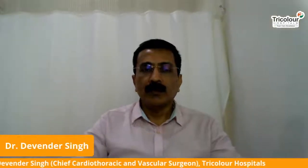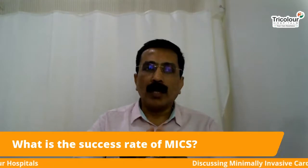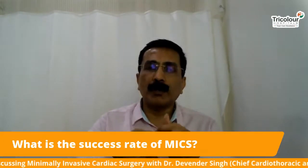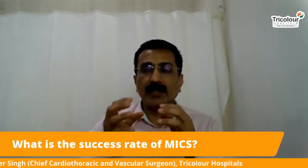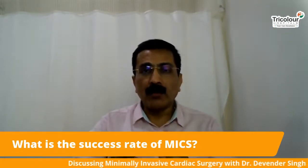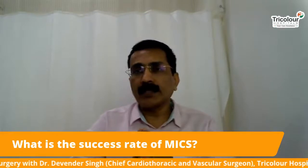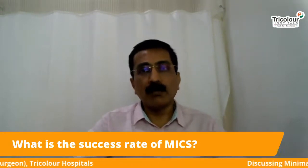What is the success rate of MICS? The success rate of MICS is the same as routine cardiac surgery. Mortality and complications depend on the individual patient's risk factors — diabetes, hypertension, previous heart attacks, heart function, kidney disease, thyroid disorders, or prior stroke. The risk is the same as traditional cardiac surgery — it is definitely not increased — but the benefit is much greater with MICS.